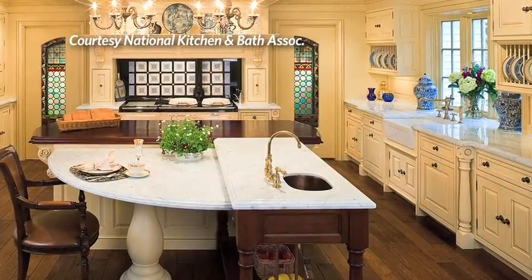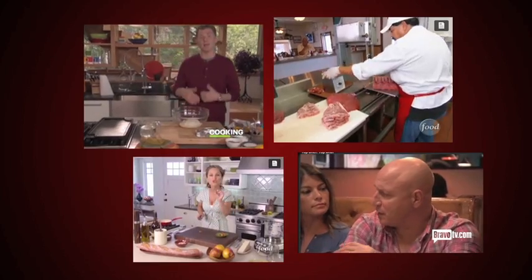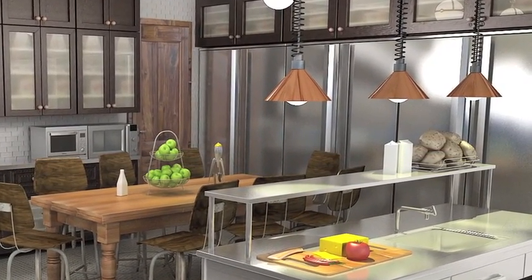The efficiency needs to be there and also the style needs to be there. It needs to be what you want to cook in every single day. With the soaring popularity of cooking shows in the U.S., there's a strong demand, even in this economy, for professional-grade equipment that's built for the home kitchen.